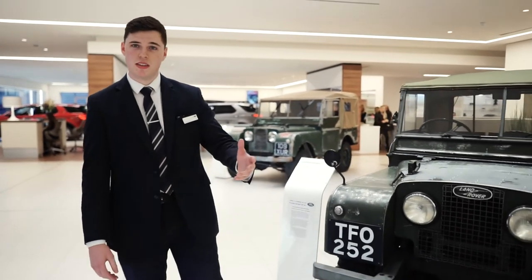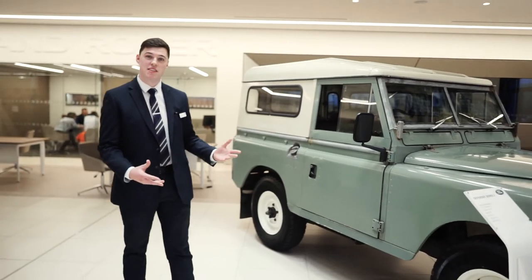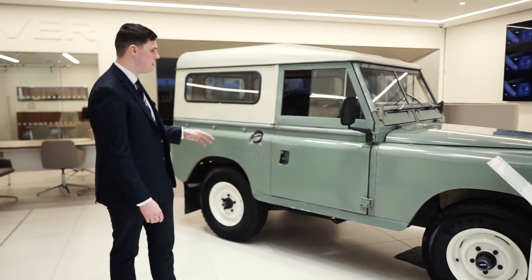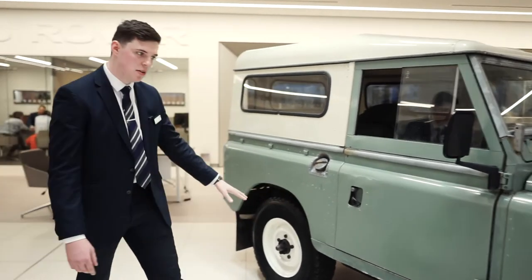We then jumped forwards 20 years and come to something that looks much more as we know and love today, and is very reminiscent of what we expect to see of the Defender. So this is the Series 2, released in 1974. I think it works really, really nicely. Very popular to have the green with the lighter roof and then the wheels as well.